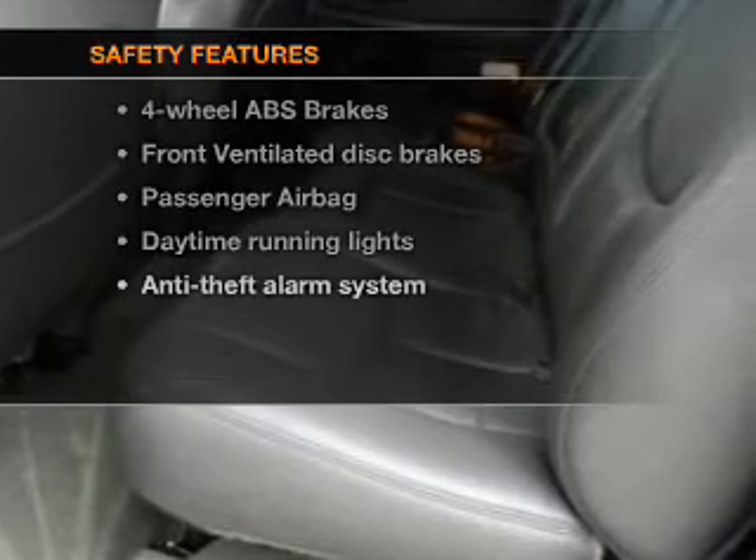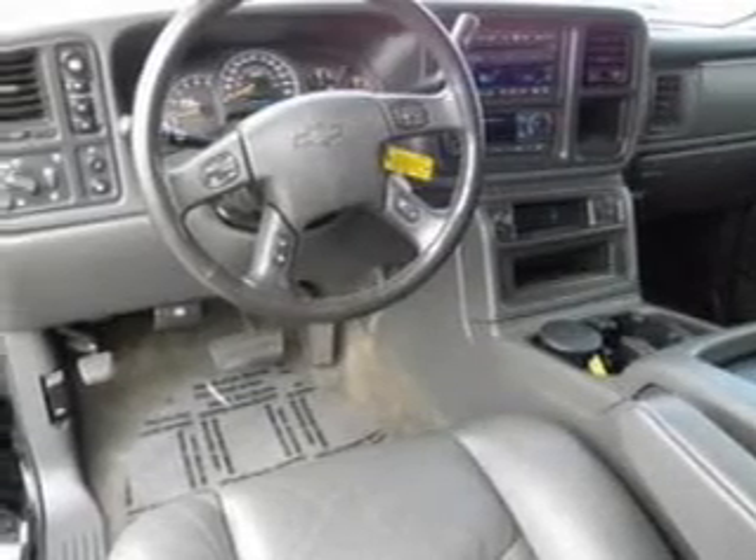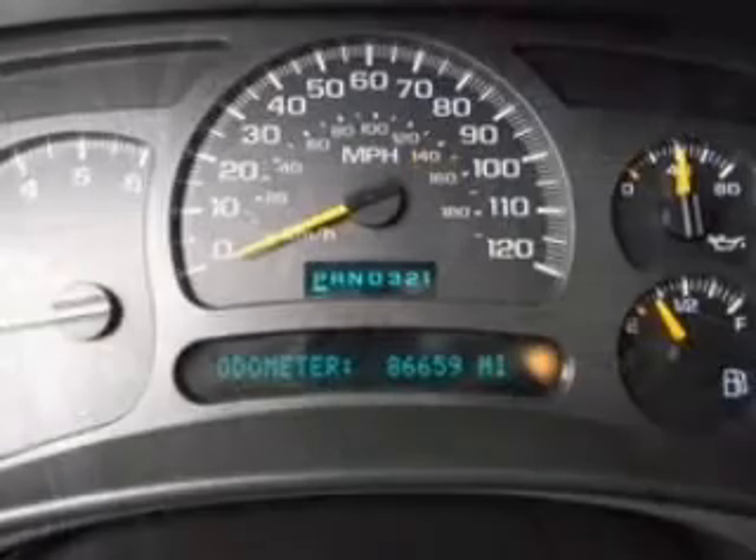rest assured knowing that these top safety components are included: front ventilated disc brakes, passenger airbag, daytime running lights, and independent suspension.